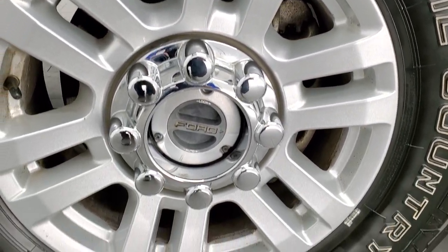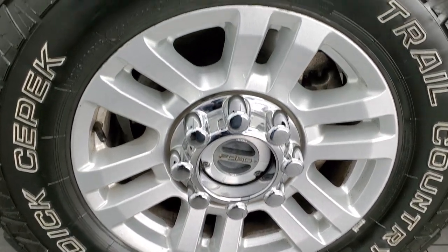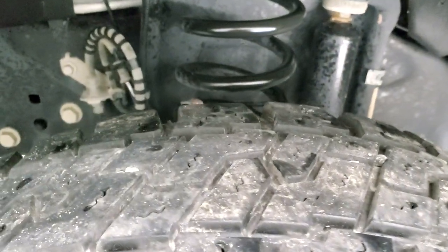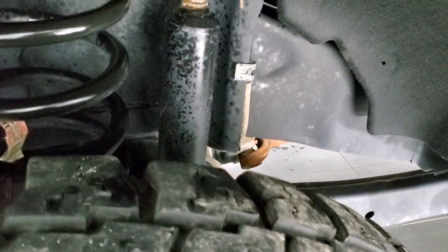This one comes with the painted alloy rims and it has Dick CPEC Trail Country EXP tires. These are LT 275-70R18s and they have right around 60-70% of the tread left on them — so a good amount of tread left on those tires.